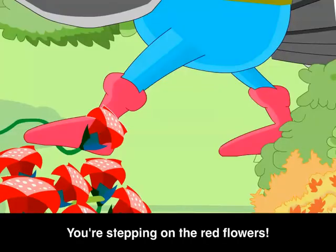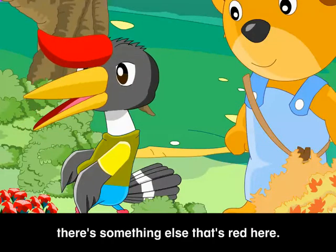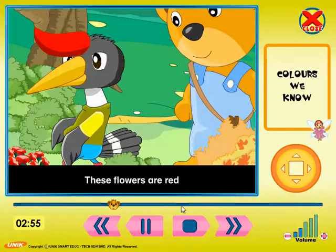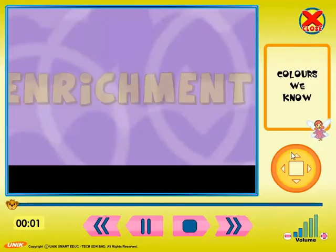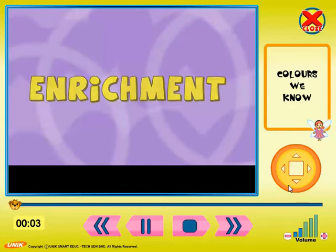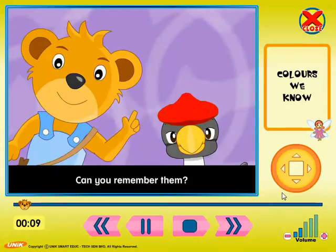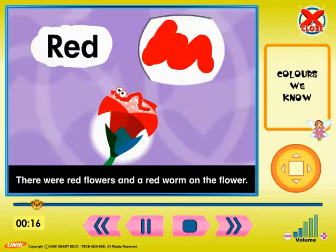Look out, Harry! You're stepping on the red flowers. Oops, I'm sorry. Wait a minute — there's something else that's red here. It's a tin of red paint! These flowers are red because the red paints are nearby. We have learned about a lot of colors today, Harry. Can you remember them? Of course I remember them. The first color was red — there were red flowers and a red worm on the flower.